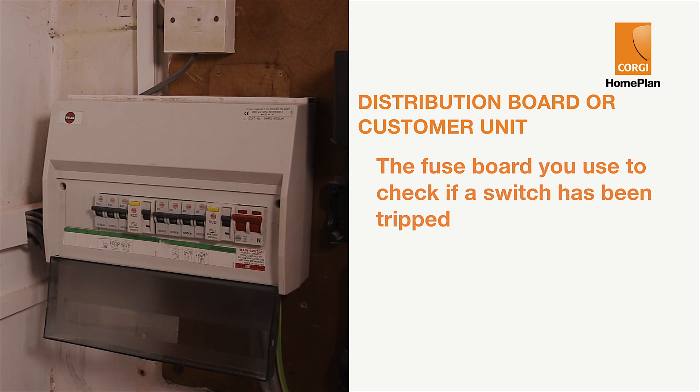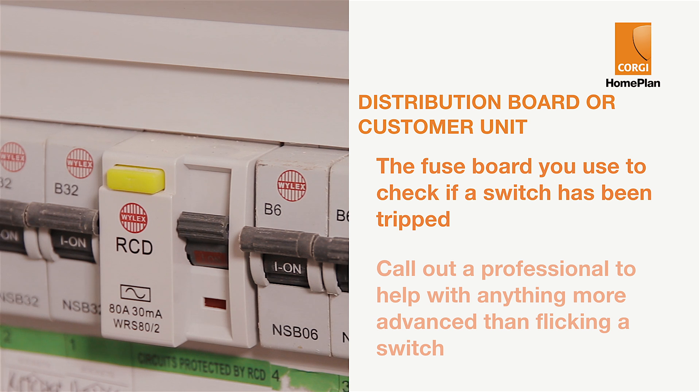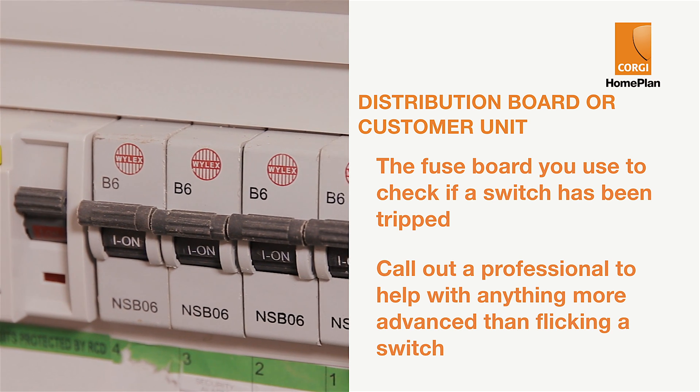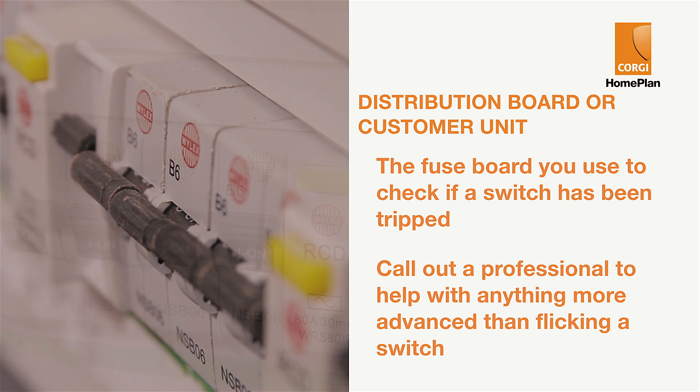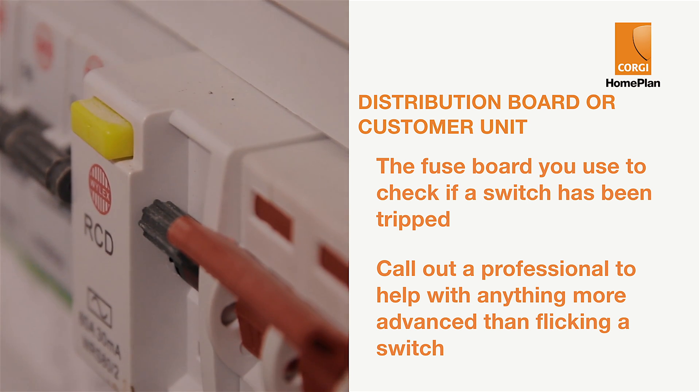A distribution board or consumer unit is your fuse board, where you can check if a switch has been tripped, turning the power off to certain devices. In regards to electrics, we strongly recommend you call out a professional to help with anything more advanced than flicking a switch. It's just way too dangerous otherwise.